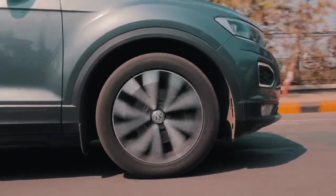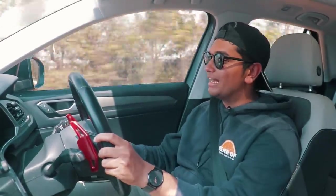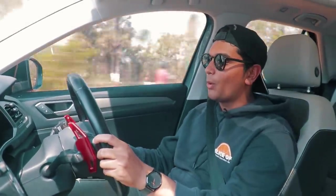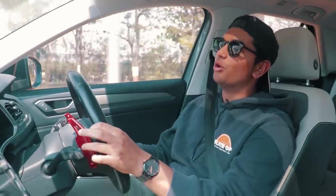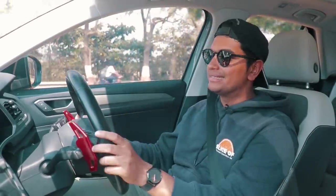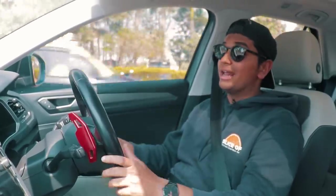The suspension is comfortable. There is a little bit of body roll, but that's because the suspension is tuned for comfort — it's not a through-and-through performance car. If you want something fun on a daily basis, I can't think of a car more cool to own than the T-Roc. You have ample space, four people can easily sit in the car, and the boot, while not the biggest, is more than enough if you're using it as a daily driver.